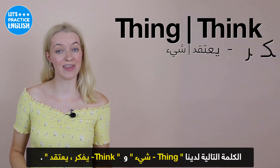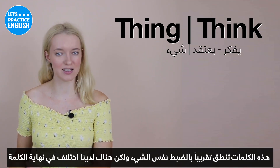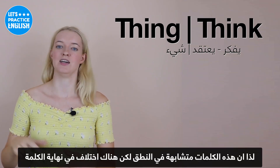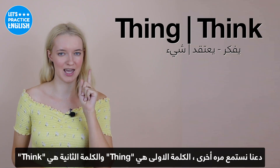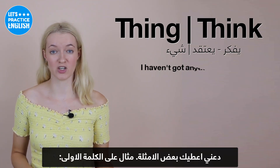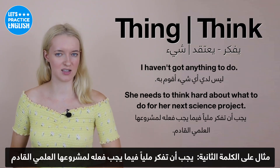On to the next ones, we have 'thing' and 'think'. These are almost pronounced exactly the same, but with a different consonant at the end. 'Thing' just means anything, and 'think' is to think of something. The first is 'thing' and the second is 'think'. Examples: I haven't got anything to do. She needs to think hard about what to do for her next science project.